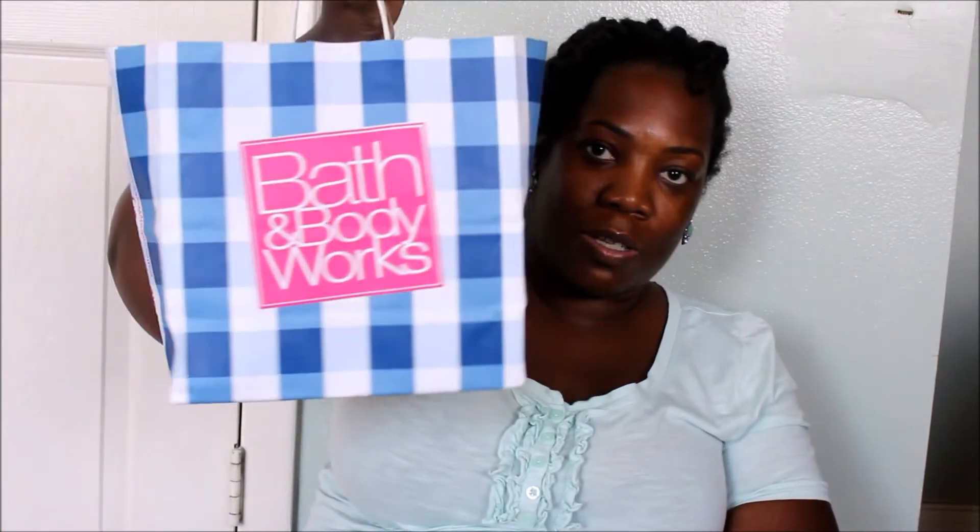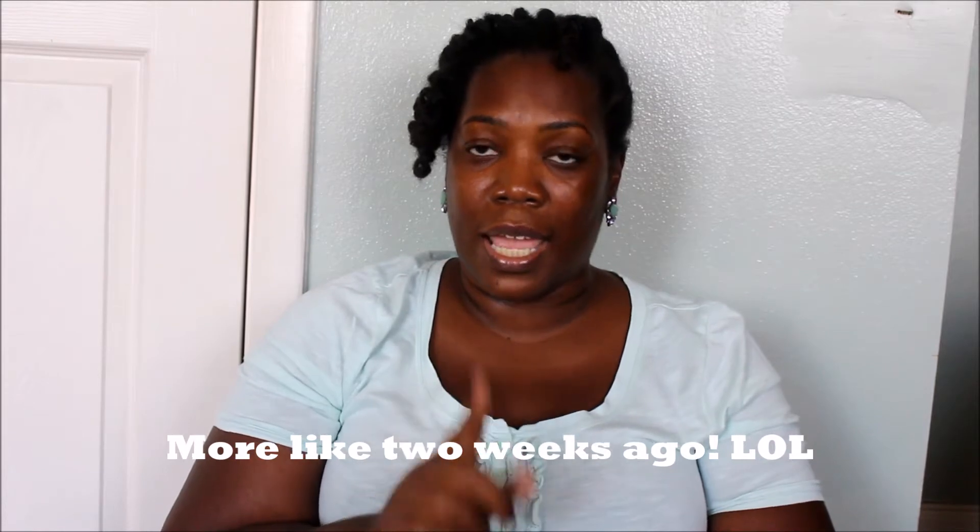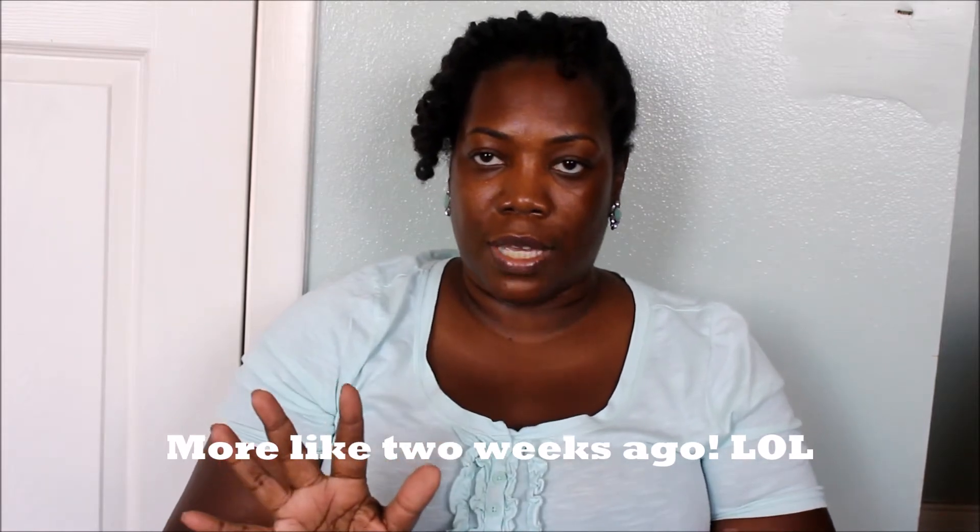Welcome back to my channel. Today we are going to do a Bath and Body Works haul. Friday — because today's Sunday and I'm filming this — they had $3 hand soaps on all the hand soaps. So I had to go in there and take advantage. I got 10 soaps but I think I'm missing one because I gave it to my niece. Okay, let's get started.